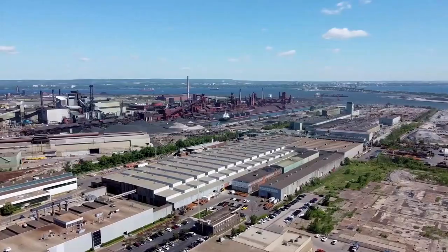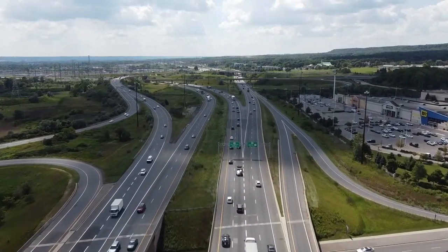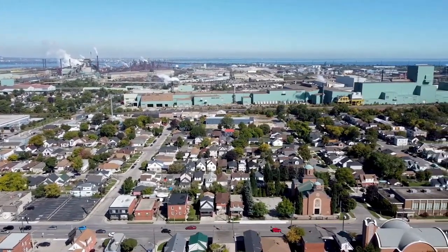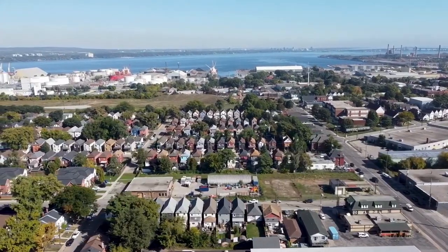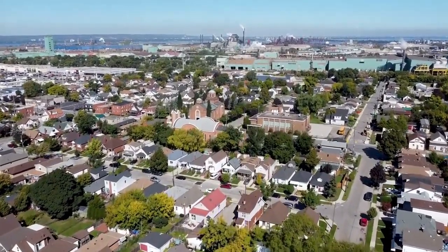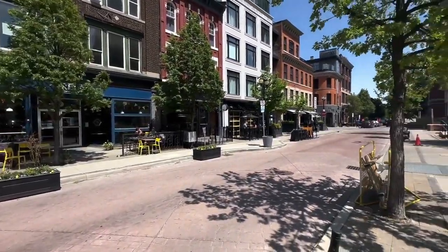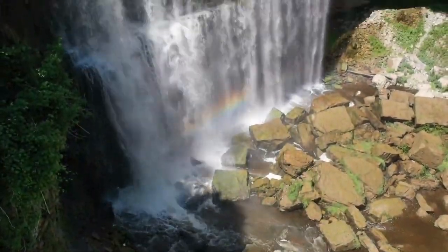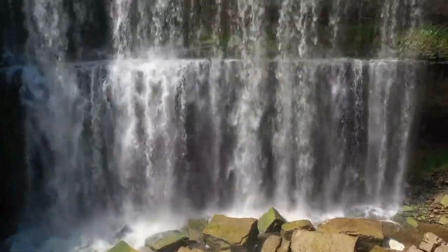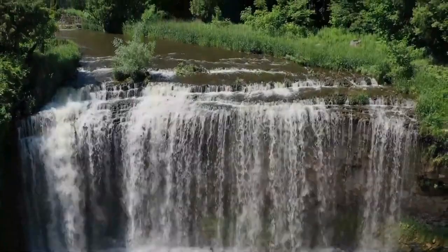Situated on the western edge of Lake Ontario, Hamilton is renowned as a significant hub for industries in Canada. However, it has also emerged as a sought-after destination offering an array of activities to engage visitors. With its proximity to Toronto, it makes for an effortless day excursion and is just under 40 minutes away from the iconic Niagara Falls. Explore the interior of the region, away from the lakefront, and ascend to the elevated landform referred to as the Mountain by locals, known as the Niagara Escarpment.